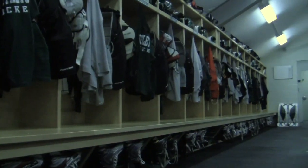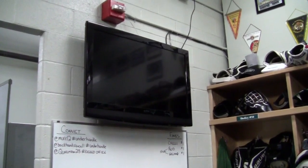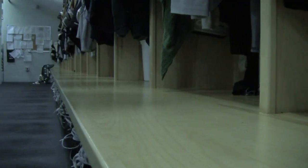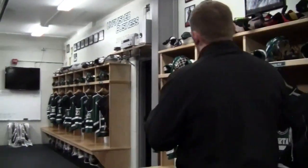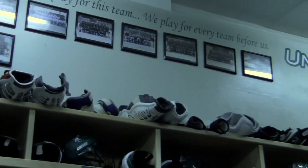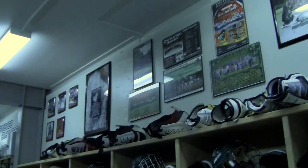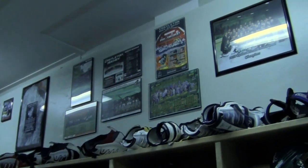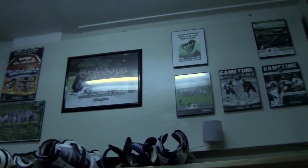Inside the locker room we've added some flat screen TVs to allow us to do video. We have 28 stalls in this locker room — we don't always fill them but we do have the ability to have 28 players. We've also started documenting the history of the program up on this wall: our trip to Germany a few years ago, all the team photos, our players that are playing professionally, as well as some promotional items and past media guides.